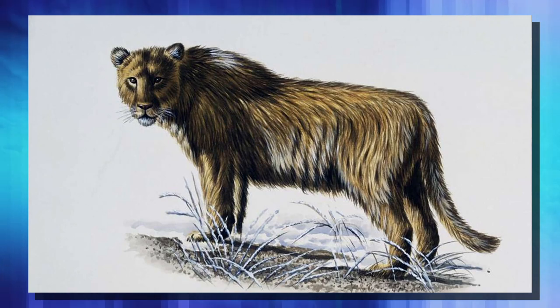The cave lion is a prehistoric animal who used to roam about northern Europe, Russia, and Siberia. They found them in Spain, in the northwestern United States, up in the Yukon Territory, and all the way down to Washington and whatnot. So they did have a huge range.